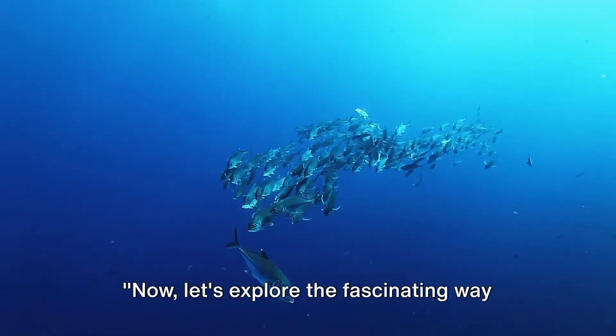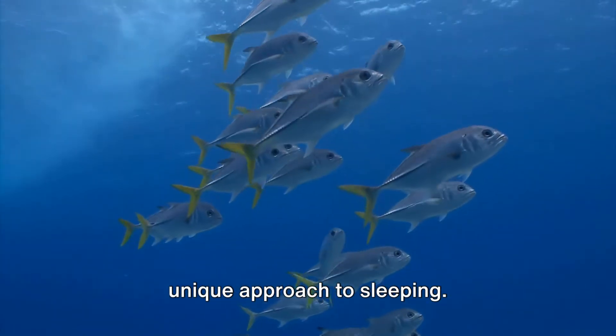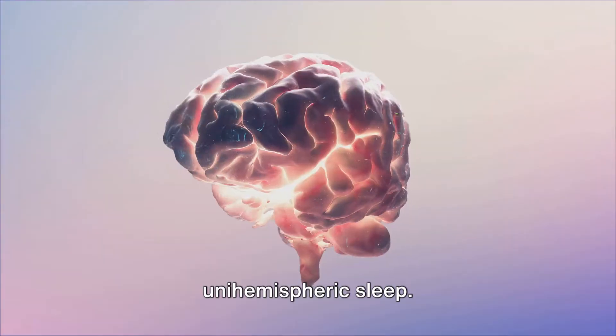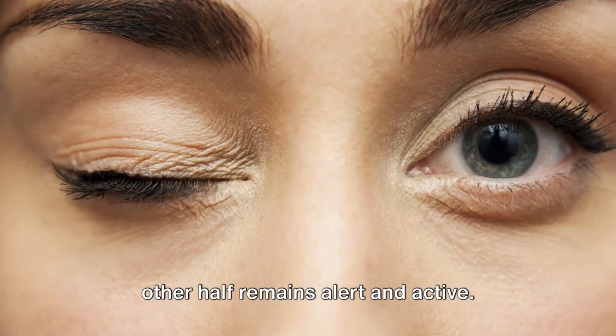Let's explore the fascinating way tuna sleep. Unlike us humans, who need to lie down and close our eyes to rest, tuna have a unique approach to sleeping. They utilize what's known as unihemispheric sleep. This intriguing phenomenon allows one half of their brain to rest, while the other half remains alert and active.